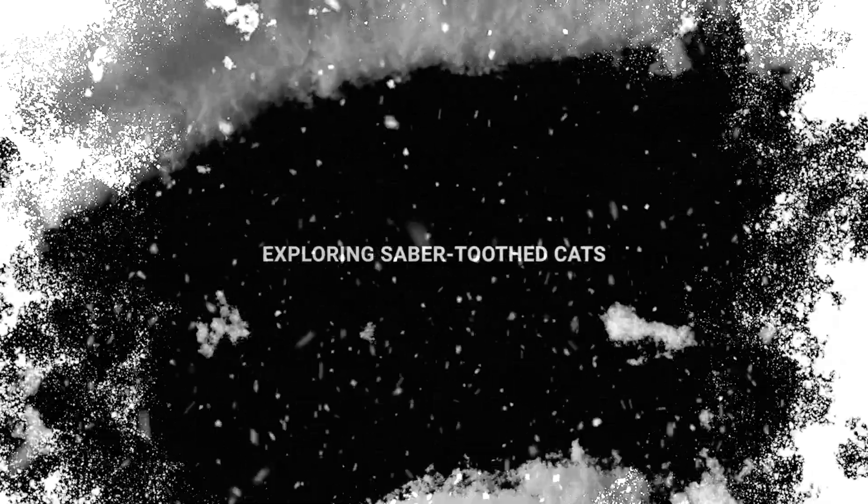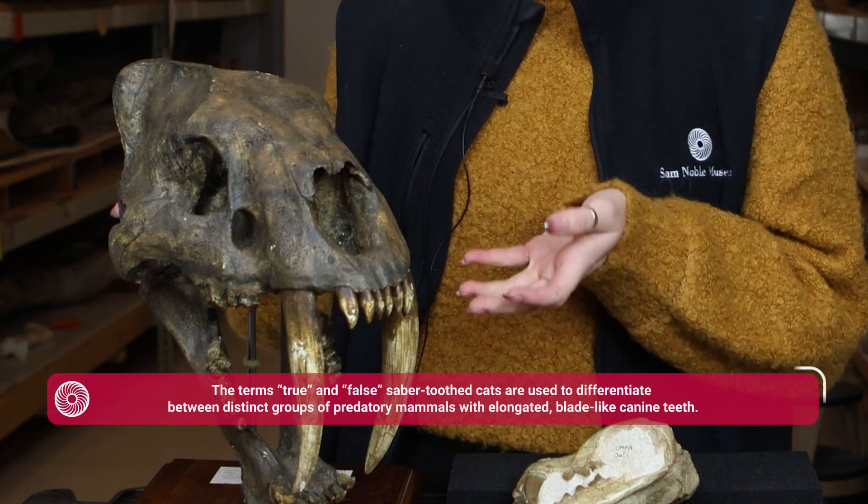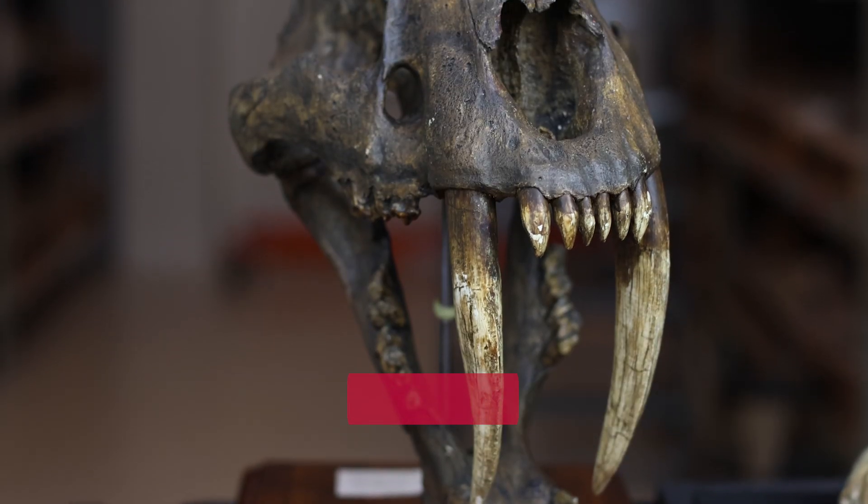That soft tissue is preserved really, really well, and that's what makes a find like this possible to begin with. That cub belongs to the true saber-toothed cats. Here we have a cast of a Smilodon skull — this would have been a very closely related animal to that cub.